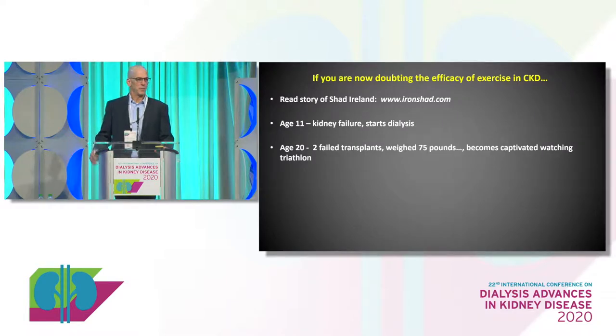So I've kind of beaten you down — exercise doesn't work, everybody's depressed, let's not even try anymore, right? That is absolutely the opposite of the answer. Most of you in this room are probably aware of Shad Ireland's story. This is an individual who at age 11 had kidney failure, started dialysis, had a couple of failed transplants, and a decade later was wasting away.